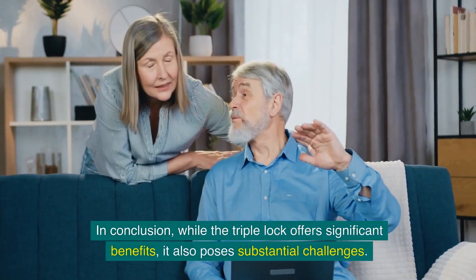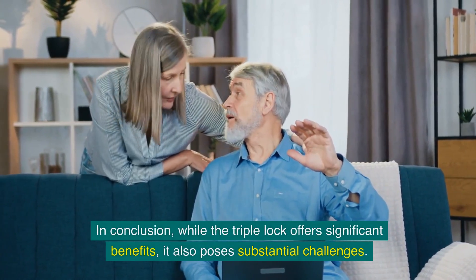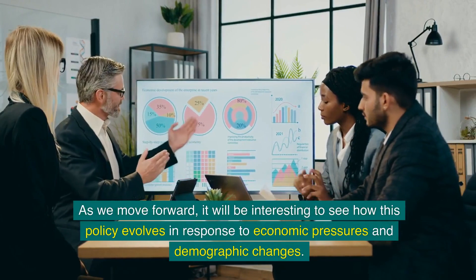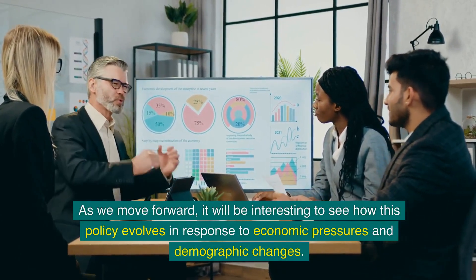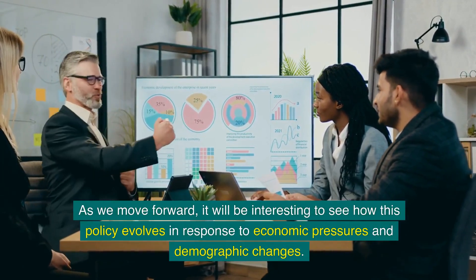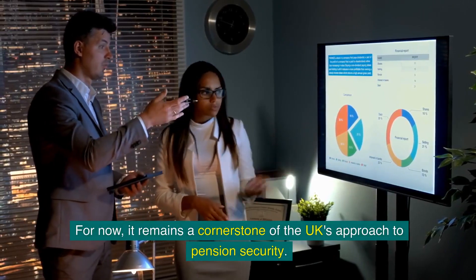In conclusion, while the triple lock offers significant benefits, it also poses substantial challenges. As we move forward, it will be interesting to see how this policy evolves in response to economic pressures and demographic changes. For now, it remains a cornerstone of the UK's approach to pension security.